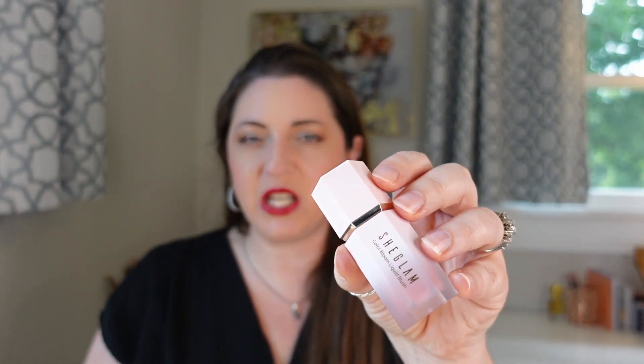Coming in at number 13 is the She Glam Color Bloom Liquid Blush. I find it extremely easy to apply, and that's one of the things that ranks this so high. What I do is put three dots on my cheek, take even a dense brush, swipe it out twice, and it's completely done — fully blended in. It is a buildable formula, so if I wanted more pigmentation I could dot it again and build it out without moving the product around. It does have a semi-radiant finish, but it dries down extremely quickly. It is one of the most easiest liquid blush products in my collection with such a beautiful finish. I've really come to like this blush.